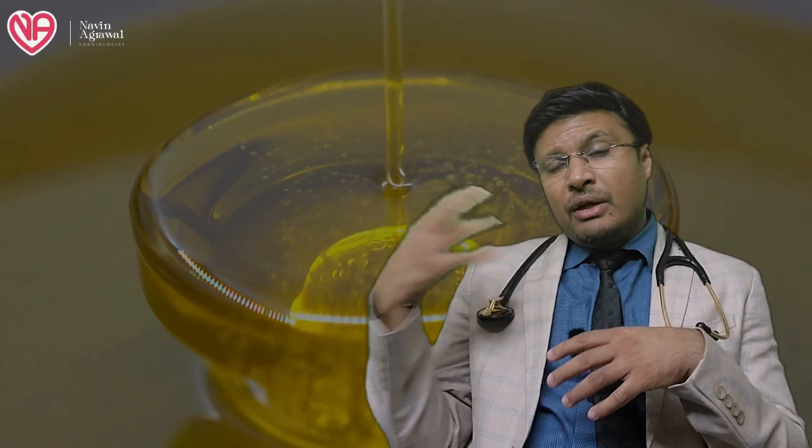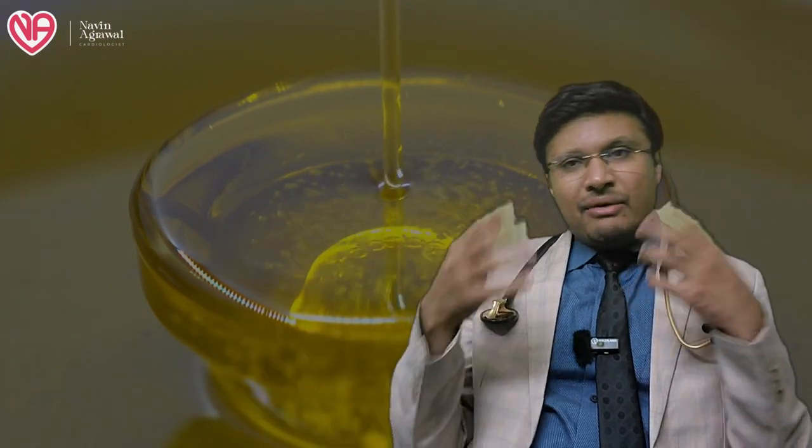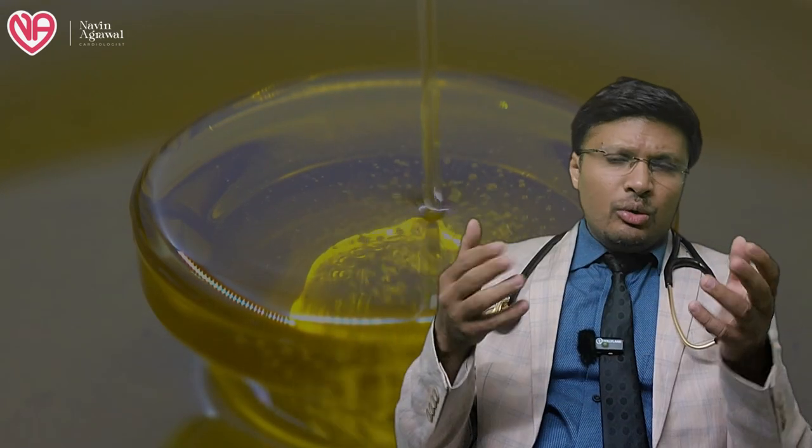The final decision is yours. Please don't be overwhelmed by the thought that your culture uses a certain type of oil or that one or two articles favor it. Try to have a broad approach and decide for yourself which oil you want to use. Whichever oil you prefer, you can choose.